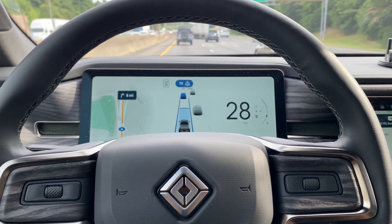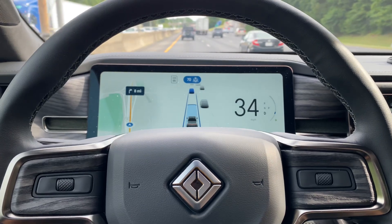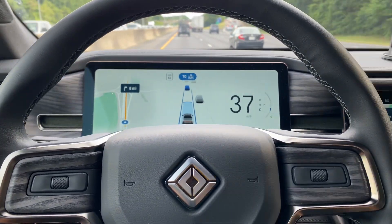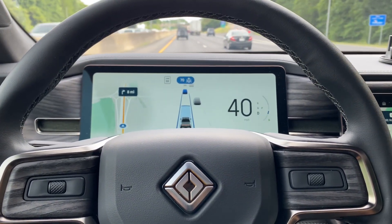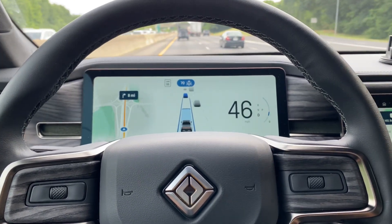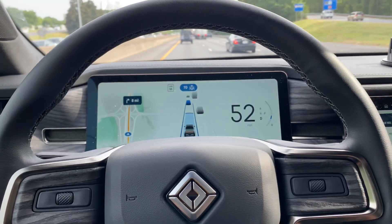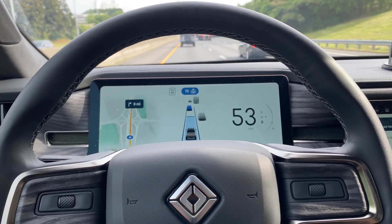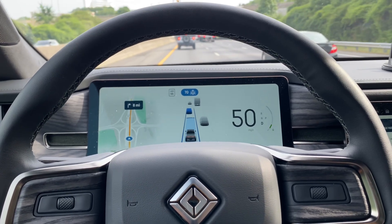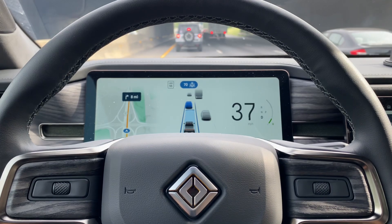I'm currently driving in conserve mode, so it's very slow to accelerate, and I think for a very good reason — it's trying to conserve on the range. When it brakes, I can see a fast brake coming on — makes me a little nervous. That wasn't too bad at all.